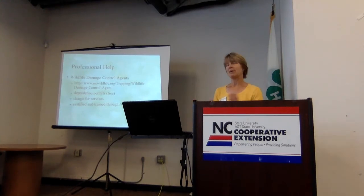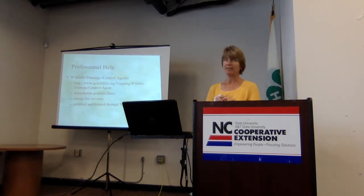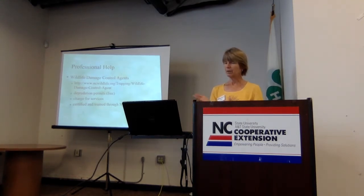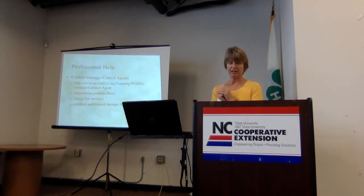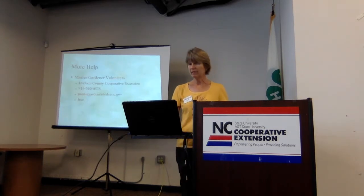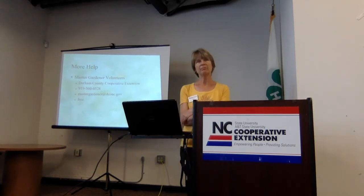The wildlife damage control agents are ready and available to help. You can go online and get a lot of information from their site. These agents are trained through the North Carolina Wildlife Resources Commission and NC State University. That's where you'll get your depredation permits, which are free. Services may have fees. You can also call on Master Gardener volunteers — free of charge, happy to answer questions and do research, and can direct you to other resources.